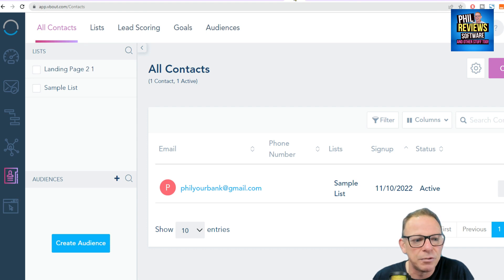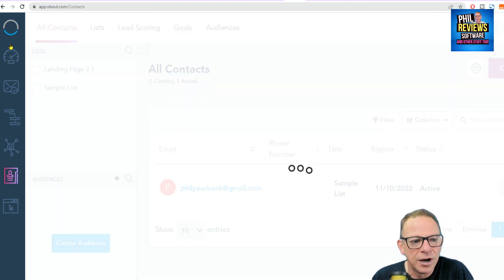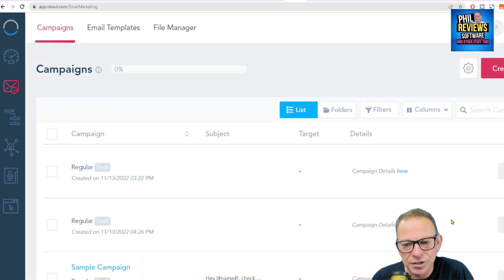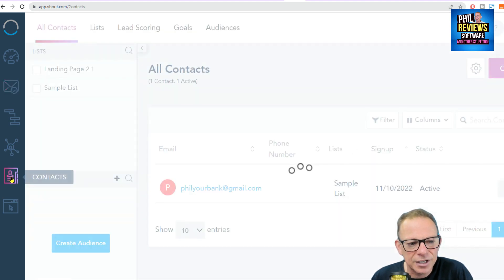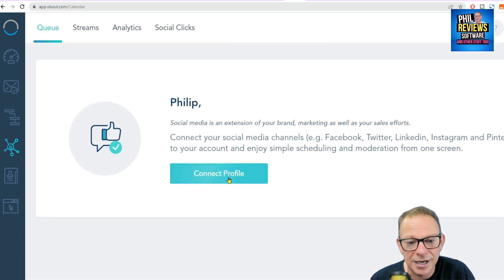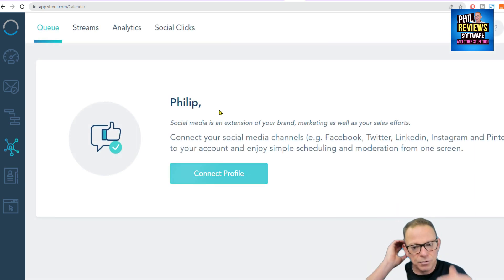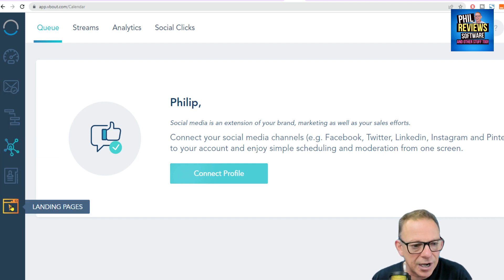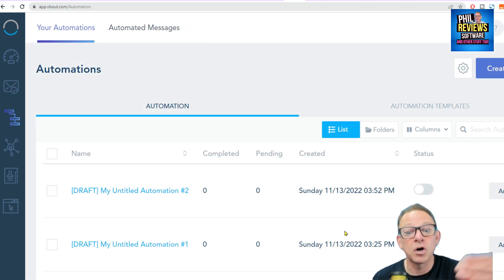I'll just go back to VBOUT and show you some of the things it can do. You have your emails and you can create campaigns. You can create landing pages and link it all together. When you've created your campaign, the contacts will appear here. It also manages your social media — I've not connected my profiles, but you can connect all your social profiles and moderate and schedule in one place.